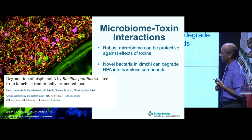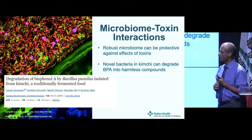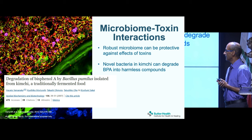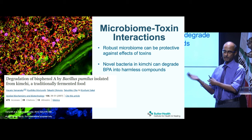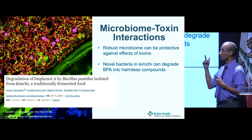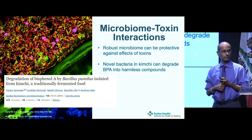Here's an example of the interaction between these five causes: in kimchi, researchers identified a bacteria called Bacillus pumilus that breaks down BPA — a very ubiquitous toxin — into harmless components. So kimchi has all the benefits of fermented foods for gut bacteria, but also helps break down toxins. It's helpful in multiple ways.